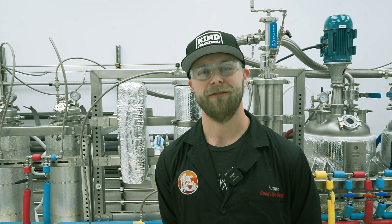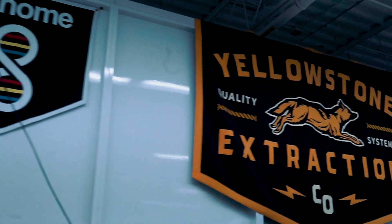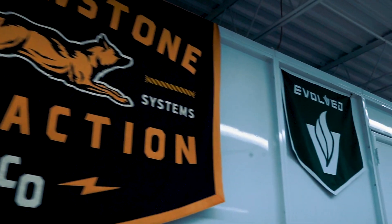Hey guys, I'm Dustin Powers, Future 4200 on the internet, and we're here at the Genome Technologies R&D lab up in Guelph, Ontario.